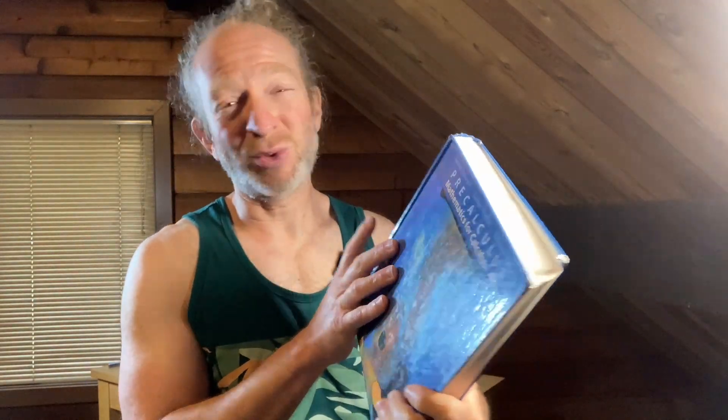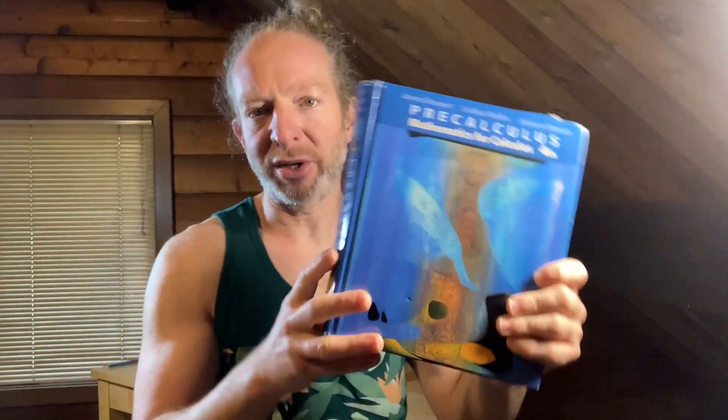Precalc is hard, trig is hard, math is hard — it's going to take time. There's no secret weapon that will make you good at it, but I do think this is a very good book. It's one of the Stewart books — Stewart, Redland, and Watson have written a lot of books. James Stewart's calculus book is not perfect, but it's one I've spent a lot of time with. Until next time, good luck and keep doing mathematics.